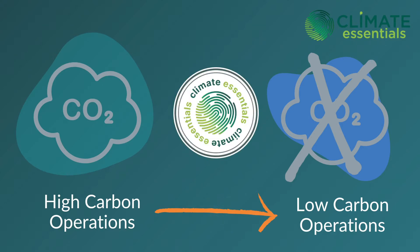We get it — understanding climate science can be quite difficult and confusing. That's why our platform, Climate Essentials, offers a one-stop tool to remove the legwork and demystify the process of carbon management, making your climate pledges more tangible. It's been designed specifically with SMEs in mind.